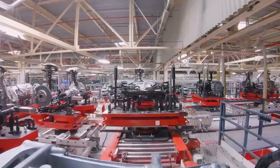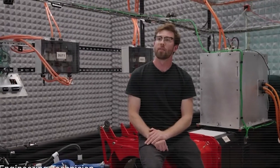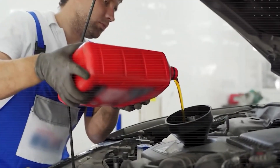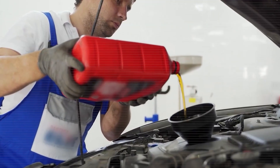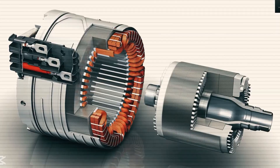For those of us who grew up spending weekends washing, waxing, and detailing our cars, the Model 2 represents something much bigger than just a new electric vehicle. It's a fundamental shift in how we relate to transportation. Those hours we used to spend on maintenance can now be spent doing things that matter more — relaxing, working, or enjoying time with family.